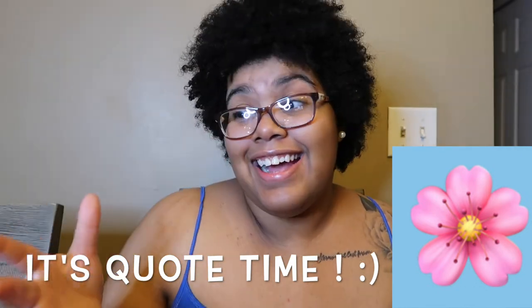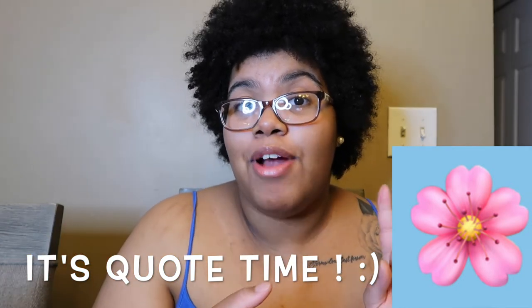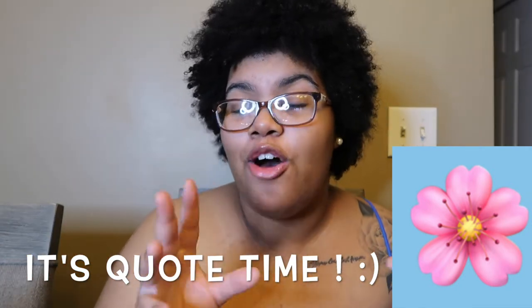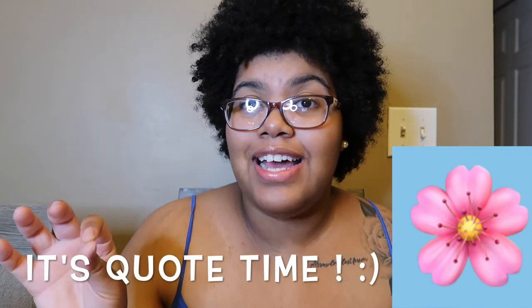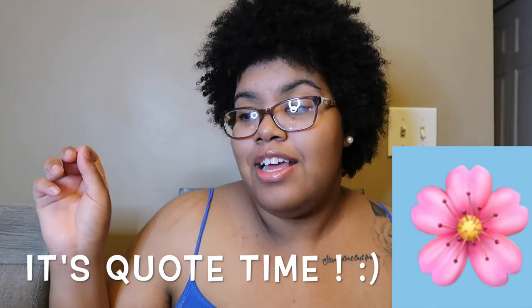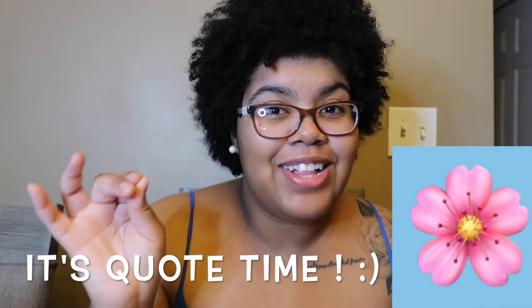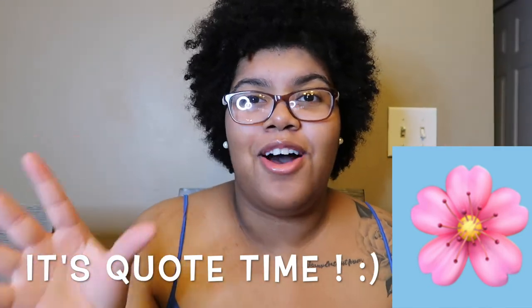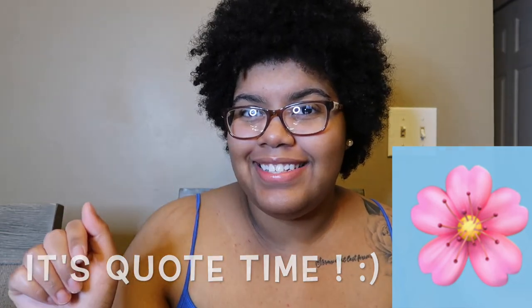Leave a flower emoji if you're ready for all my reviews of all the new collections. I have so much more coming — I have the Radiant Collection, the Private Island Collection, all of that. Leave that flower emoji if you want me to do these reviews and you're excited about them. I'm so glad to be back, love you guys, love all the support, and I will see you in my next one. See you later guys, be blessed.